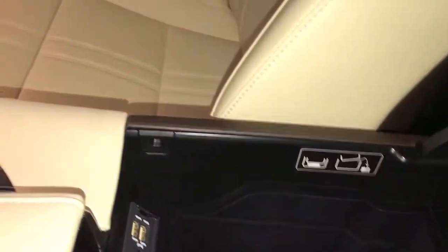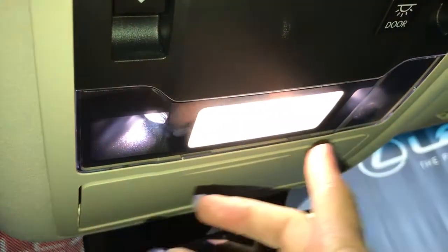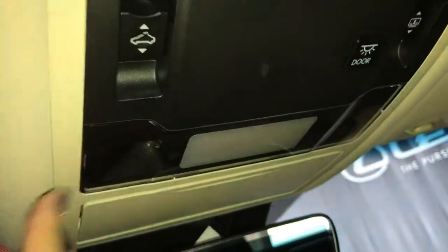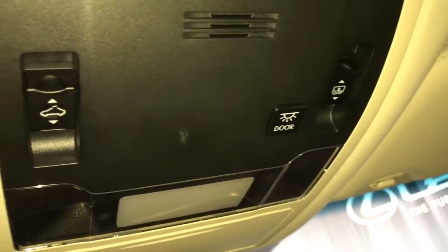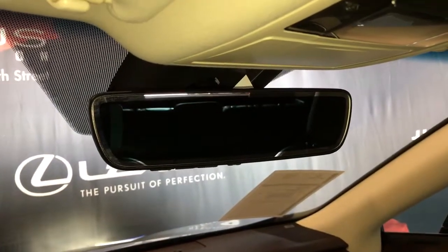Overhead we have one-touch lighting on and off, as well as power controls for your sunroof. The rear view mirror is auto-dimming with a garage door opener.